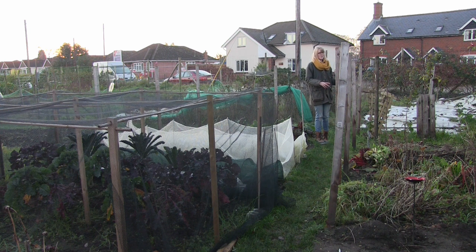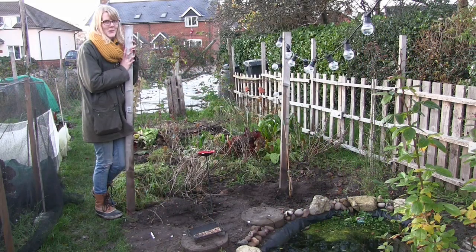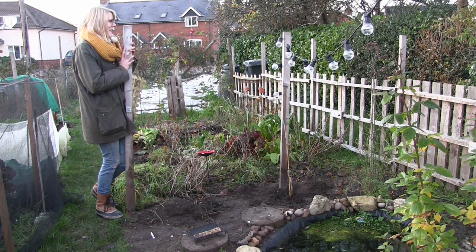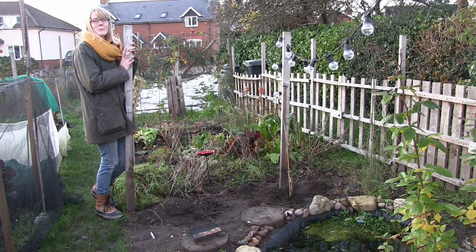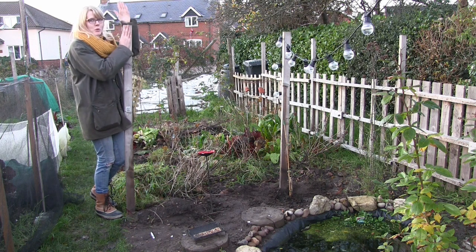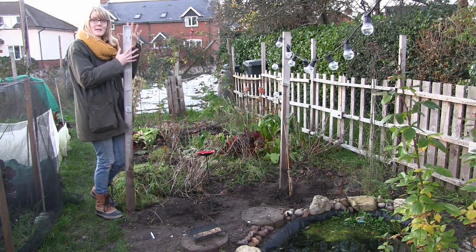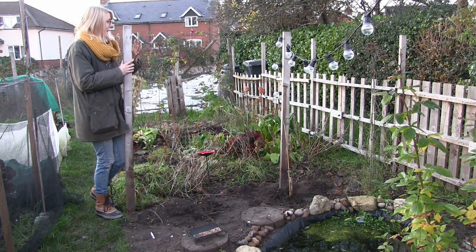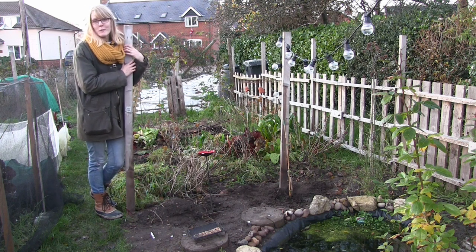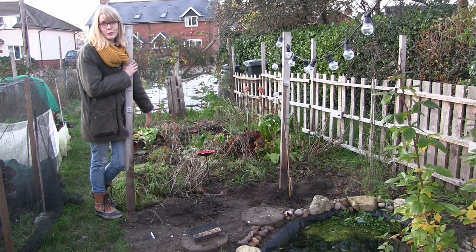Now I'll move on to the fruit cage, even though it's the most embarrassing part of the allotment. It's not really a cage yet — I still haven't managed to put the netting on. I need to make the batons a little bit taller so I can walk into it. I've got all the netting and all the wood, I just haven't had the time to do it. And of course it hasn't been much of a rush because there's no fruit anymore.